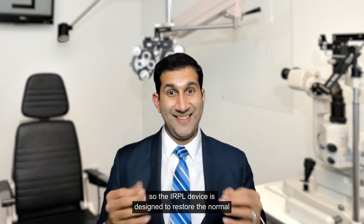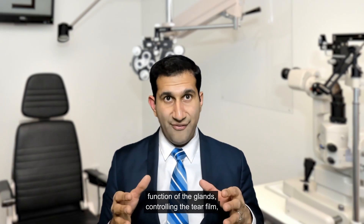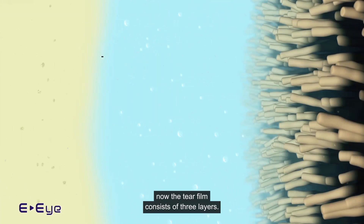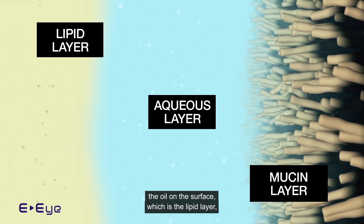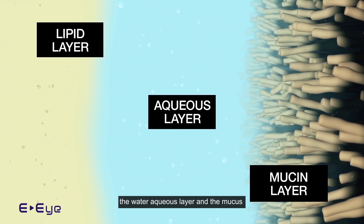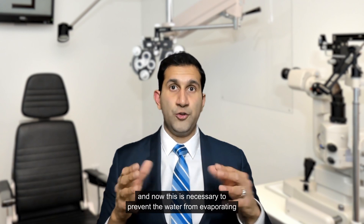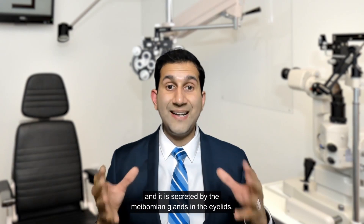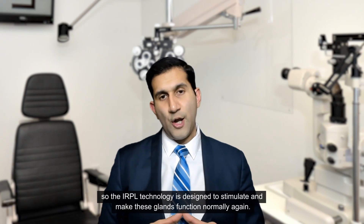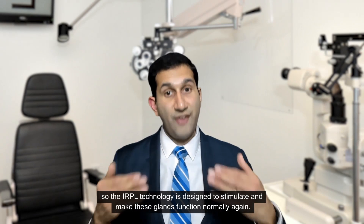The IRPL device is designed to restore the normal function of the glands controlling the tear film, which protects the cornea. The tear film consists of three layers: the oil on the surface, which is the lipid layer; the water aqueous layer; and the mucous mucin layer. The very top layer is the oily layer, which is necessary to prevent the water from evaporating, and it is secreted by the meibomian glands in the eyelids. The IRPL technology is designed to stimulate and make these glands function normally again.